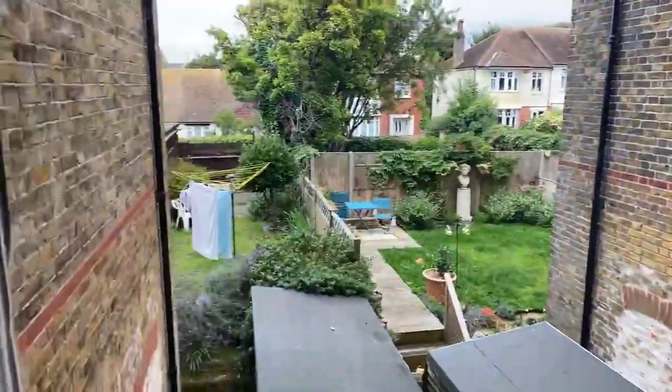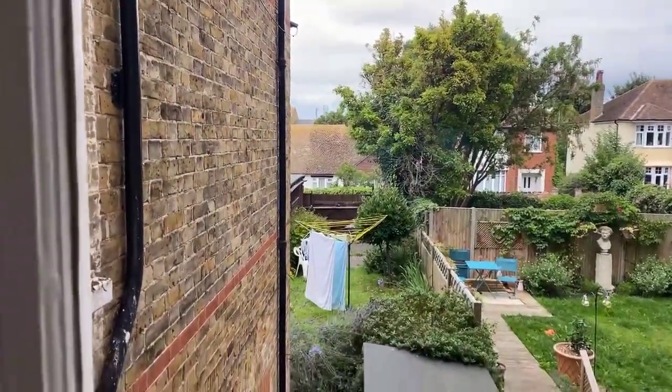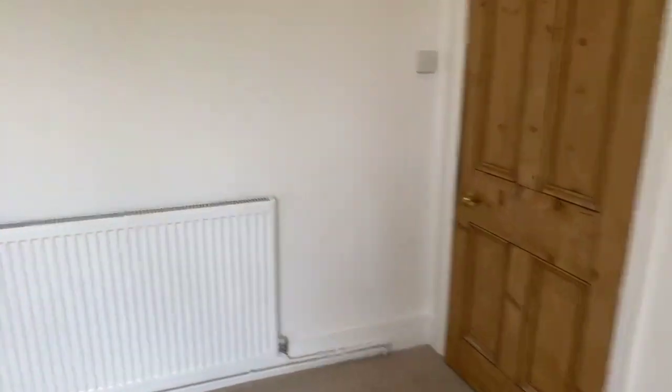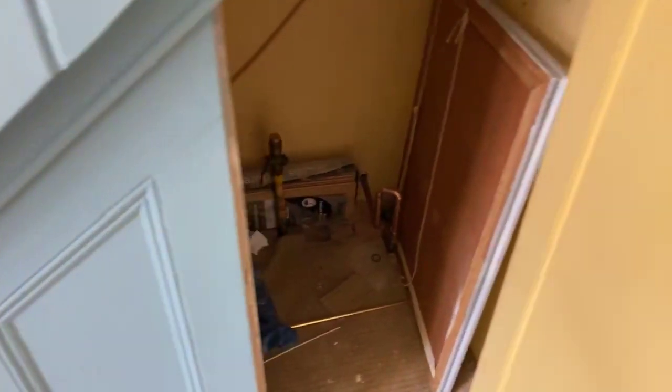Really lovely tall ceilings, clean, freshly decorated, new carpets in the master bedroom. Single glazed windows with a view out to the rear. The garden belongs to the lower ground floor flats. In the hallway you have got some storage under stairs here — so a little bit of storage for you, which is really handy. Always a bonus to have storage in a flat.